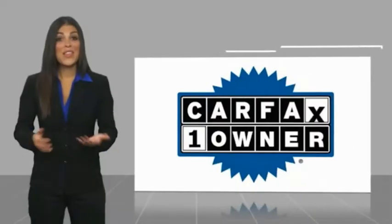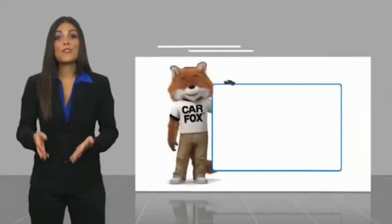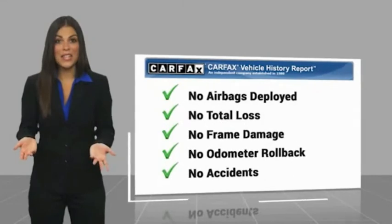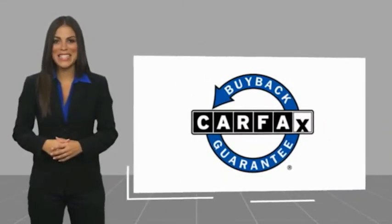This is a one-owner vehicle with a Carfax vehicle history report. Be sure to find a complimentary copy of this report online or contact the dealer. This vehicle qualifies for the Carfax buyback guarantee.